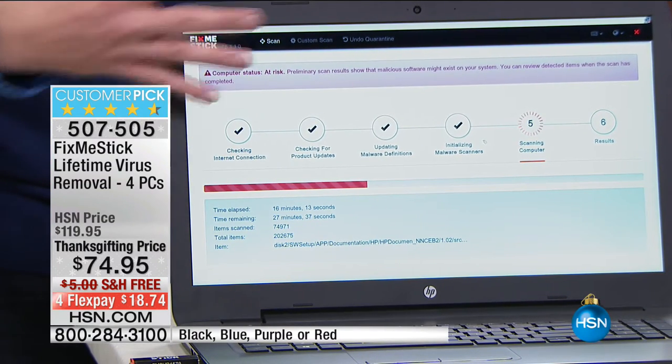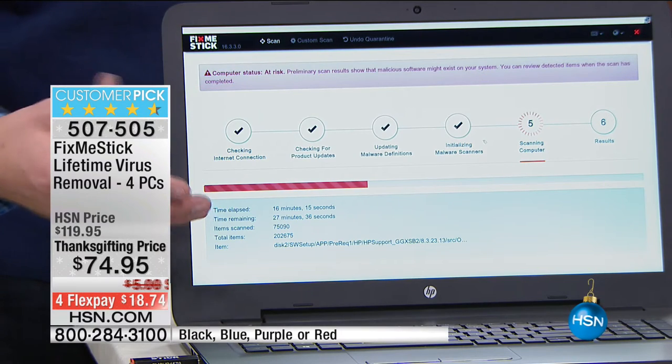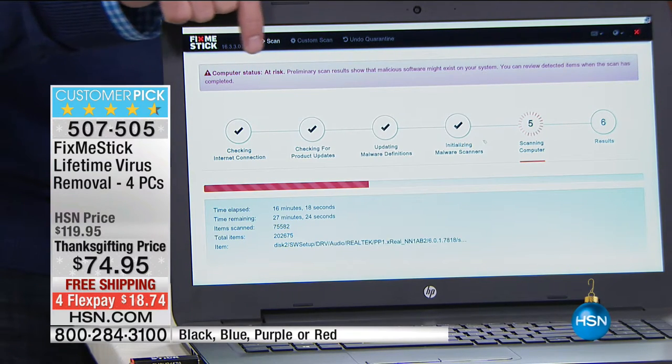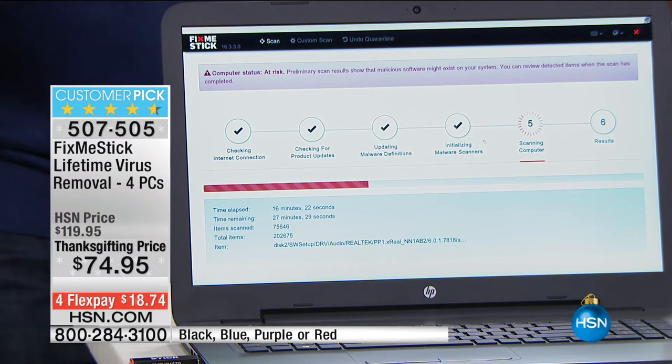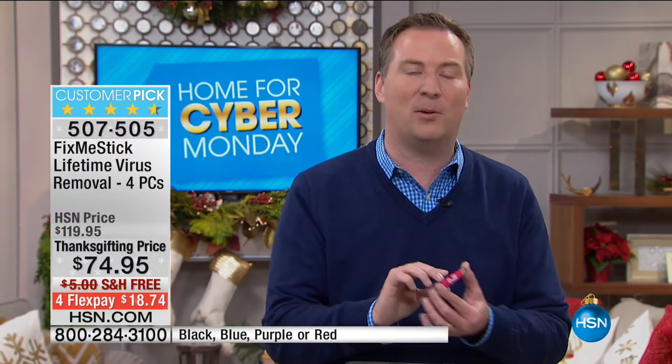This computer here — just a sample we use on air — says 'computer's at risk.' It found a virus, and this computer's barely on the internet. There are 550 million known viruses out there. If you shop on HSN, go to another website, and see an advertisement for the same thing you just shopped for, you have a virus, a trojan, a tracker — something stealing your resources and slowing down your computer.